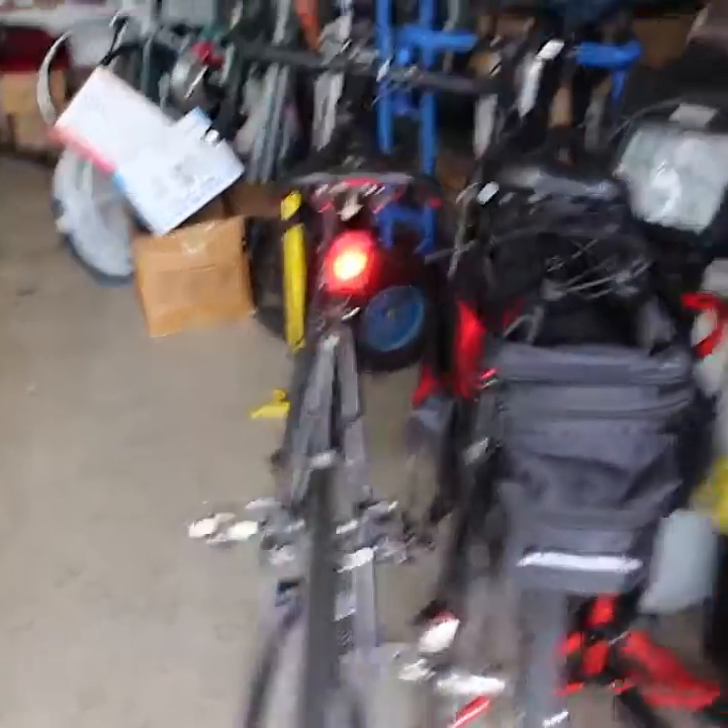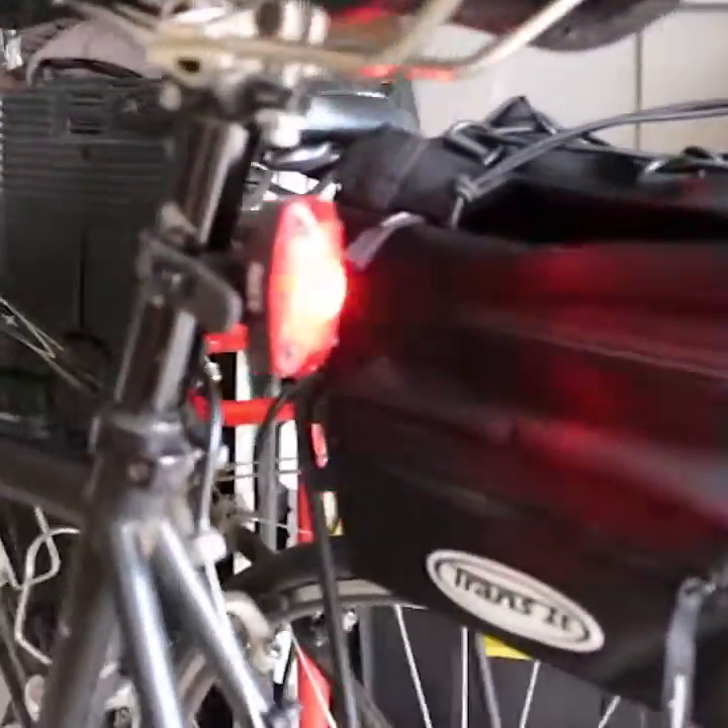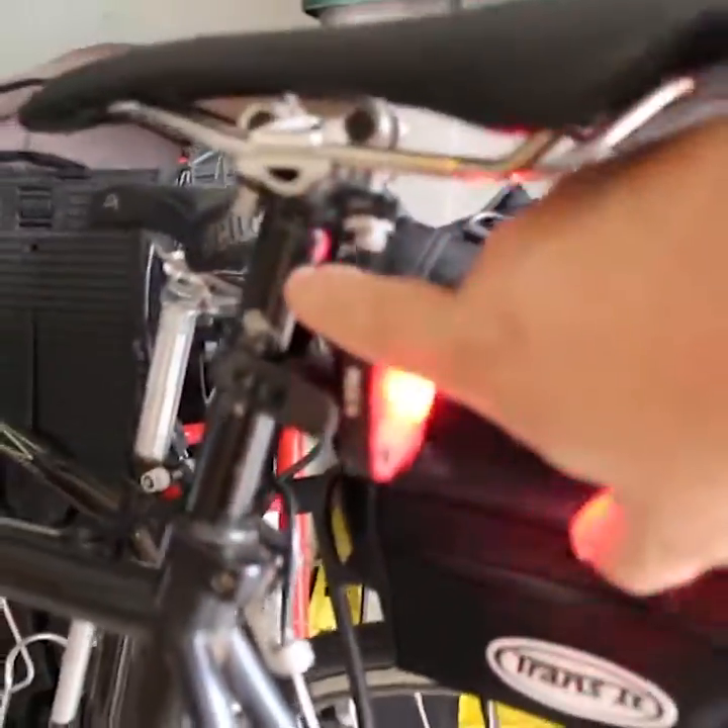Just wanted to touch base on this again — the visibility is huge. Bright colored clothing is really good too, but the lights really seem to help. You can really see a cyclist who is riding with the lights. Here is an example of what's on my bike currently — it straps on with a strap, you can see it here, it goes on the seat post. My wife has one of the little blinkers attached to her bike rack, so maybe that'll give you some ideas.